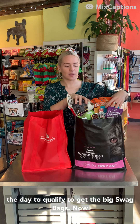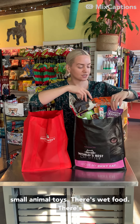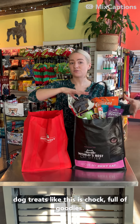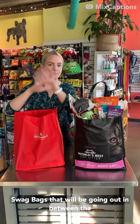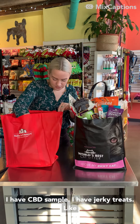Between the hours of 10 a.m. and 6 p.m., we are going to be giving out 30 of the giant swag bags per hour, and we're randomly selecting orders throughout the day to qualify for the big swag bags. Just looking in the top of this, I can't even see the bottom. There are dog toys, small animal toys, wet food, broth toppers, cat treats, and dog treats. This is chock full of goodies.